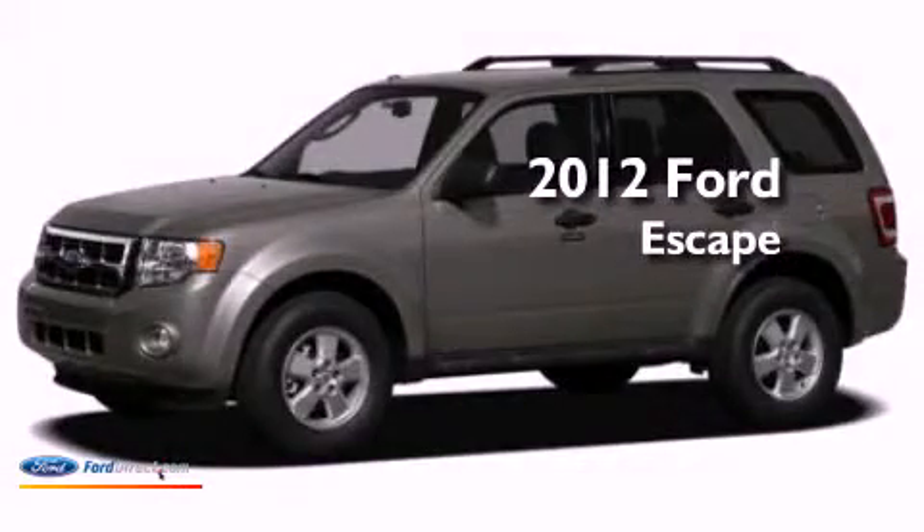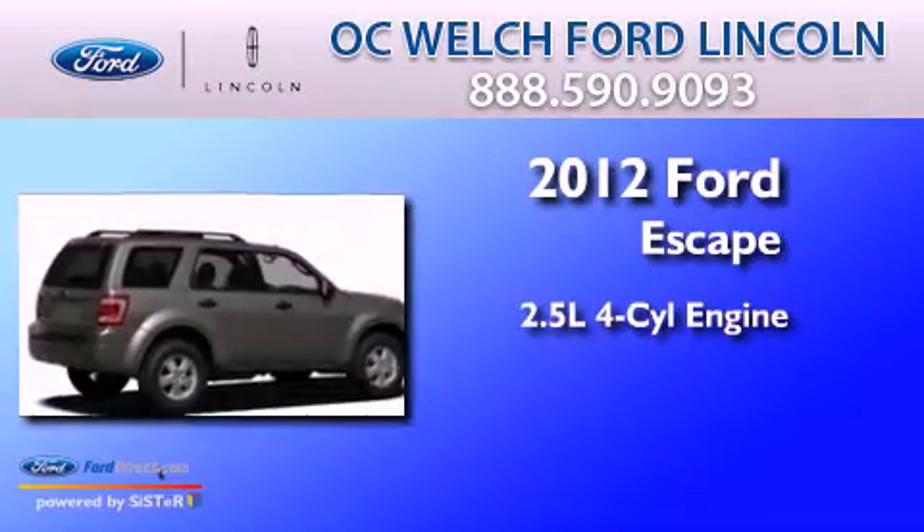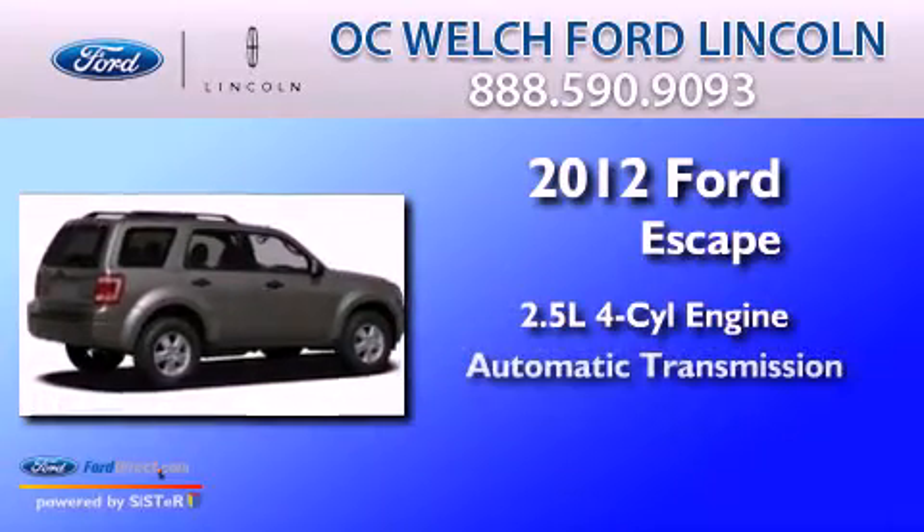This is a brand-new 2012 Ford Escape. It has a 2.5-liter four-cylinder engine and an automatic transmission.